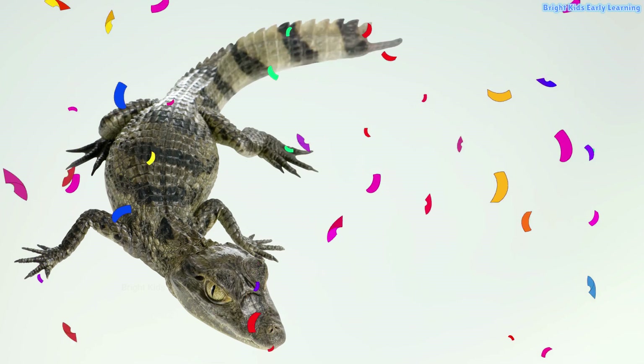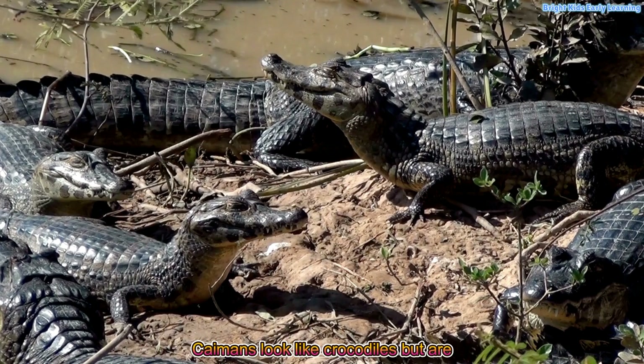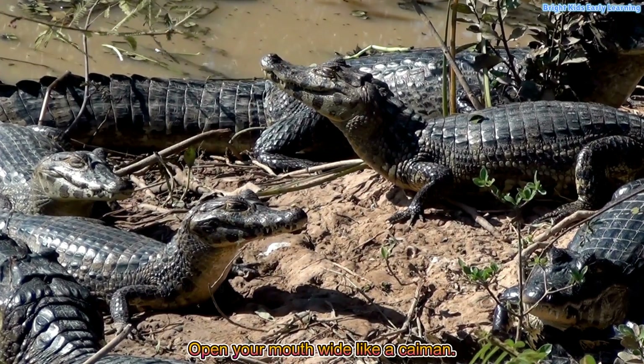Caiman! Caimans look like crocodiles but are smaller. Open your mouth wide like a caiman.